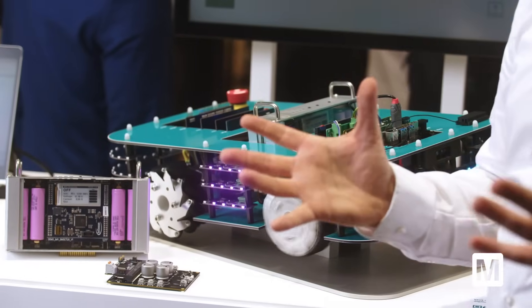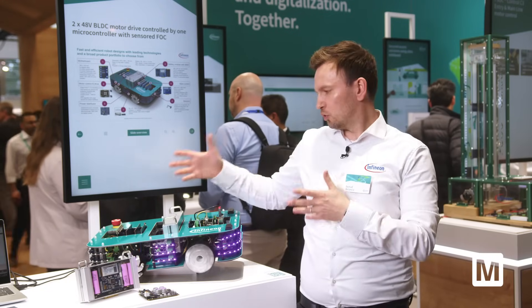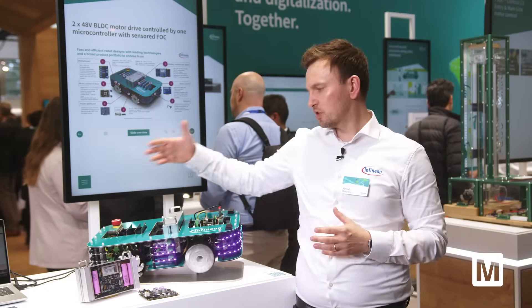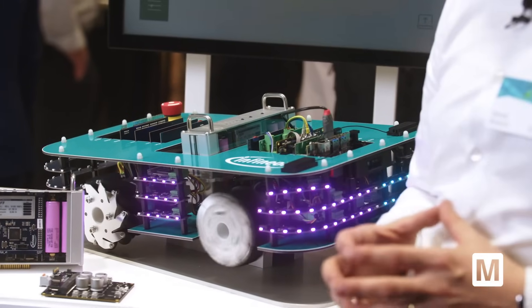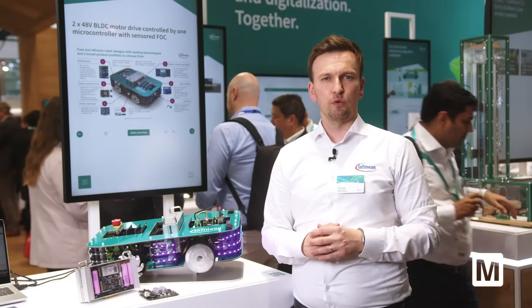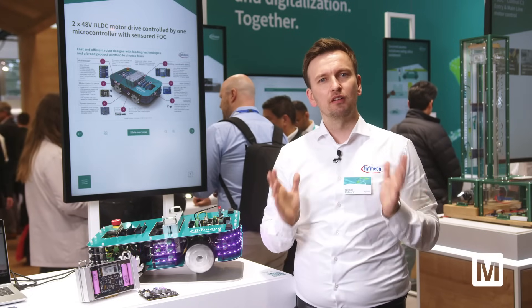So all in all, what we are enabling here is a solution that you can use on a functional block level — either to develop just the motor drive, the battery management system, or the power conversion. Or, if you're interested, the whole robot is also available on the market, including the hardware and the software. For more information, click the link below or go to mouser.com/Infineon.